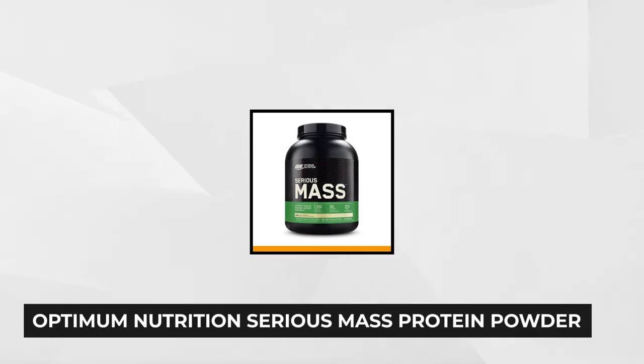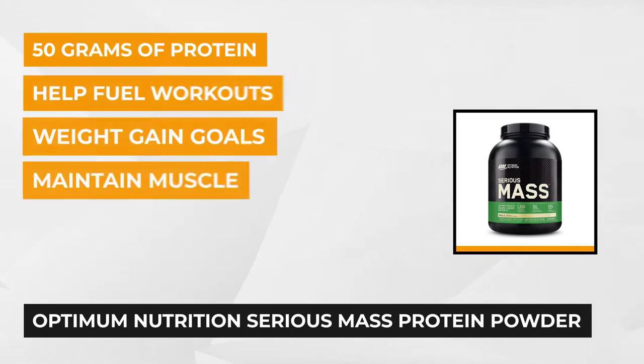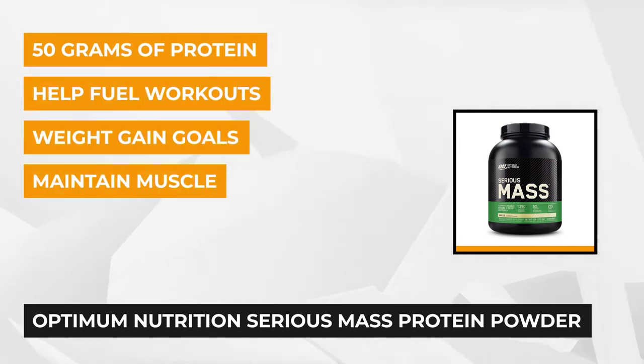At number one is the Optimum Nutrition Serious Mass Protein Powder. Packing a gargantuan 1,250 kcal per serving, this hardcore mass gainer comes bursting with calories to the seams and will supply your body with all the tools it needs to develop the physique and stack the pounds.